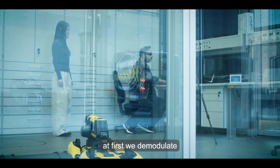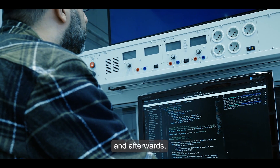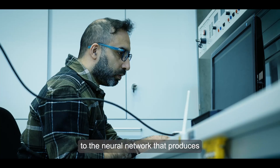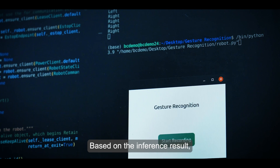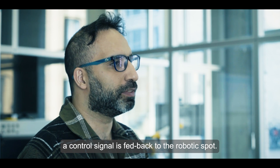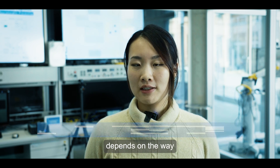At the receiver side, we first demodulate the received communication signal, and afterwards we forward the demodulated signal to the neural network that produces the final inference result for the gesture recognition task. Based on the inference result, a control signal is fed back to the robot.